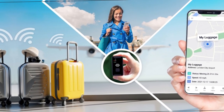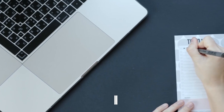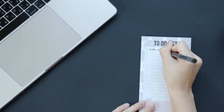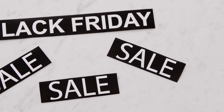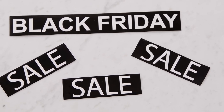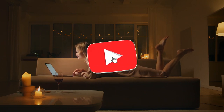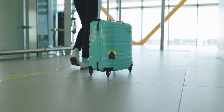In this video, we'll take a look at the different types of luggage trackers available and how they work. We'll provide links to find the best prices on all the products mentioned, so be sure to check the description below. As prices update on these products almost daily with sales and discount offers, you'll want to find the most updated information in the description. If you like the video or learn something, leave a comment and give it a like and subscribe.